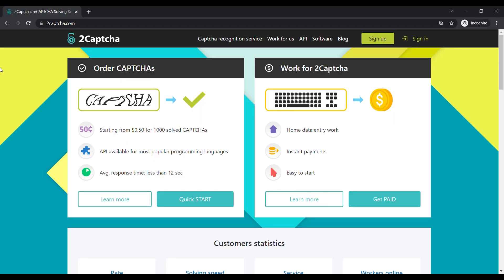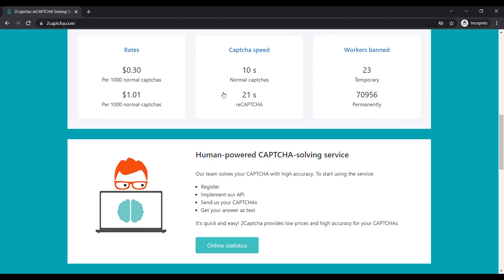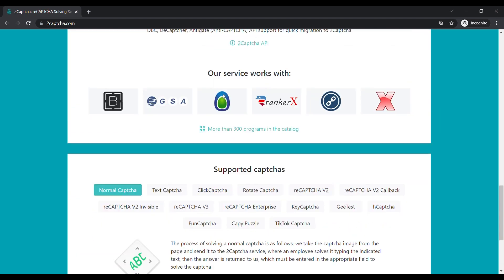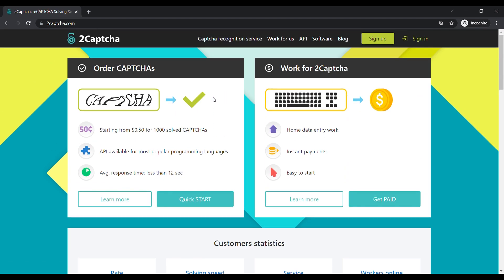The first website we're going to talk about today is called 2captcha.com. This website is not the highest paying website, but later I'll show you one that pays the most. I'll be ranking these from the lowest paying to the highest paying website. I do guarantee that you would definitely want to get started with this website because you can earn a lot of money with this method.